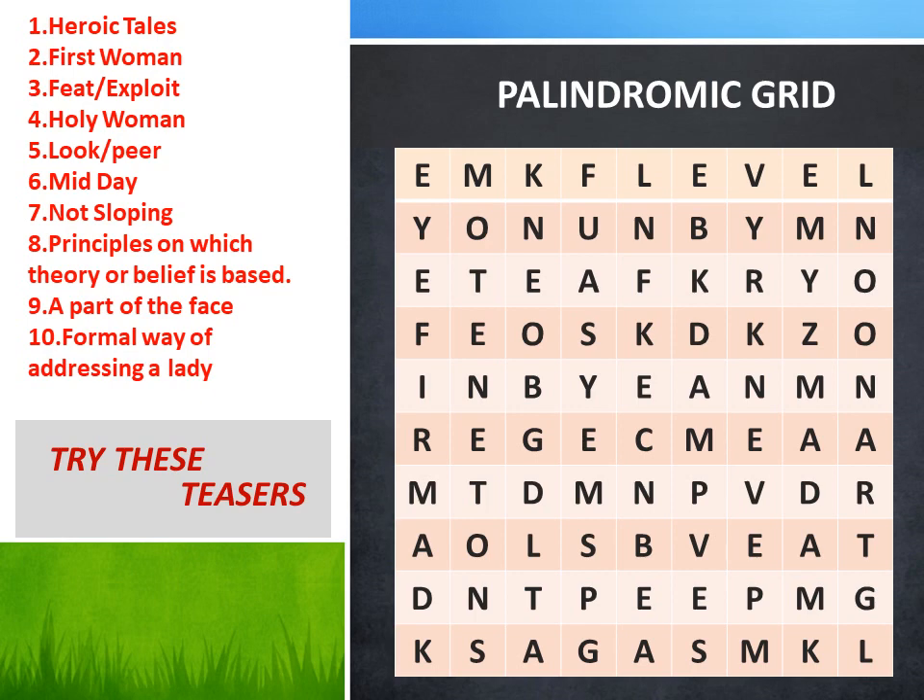Here we go. The first clue: heroic tales. Second: first woman. Third: feat, that is achievement — it may also mean exploit. Fourth: holy woman. Fifth: look or peek. Sixth: midday. Seventh: not sloping. Eighth: principles on which a theory or belief is based. Ninth: a part of the face. Tenth: formal way of addressing a lady.